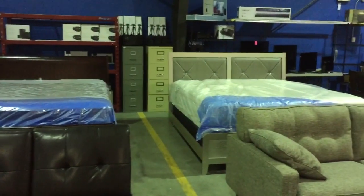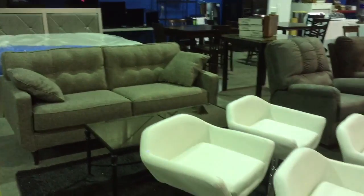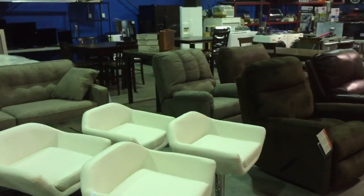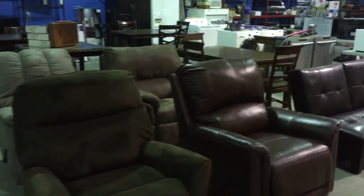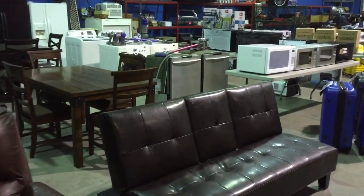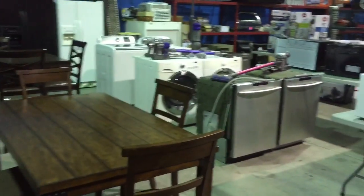Lots of electronics — TVs. Some appliances: fridges, washers, dishwashers, and microwaves.